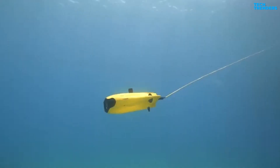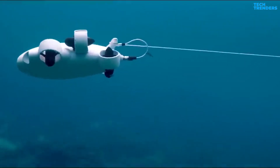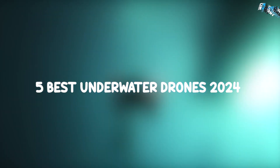Underwater drones, or ROVs as some would call them, are waterproof and submersible drones. They enable users to explore marine spaces without diving into deep waters remotely. To help you narrow down your choices, here are the top 5 best underwater drones of 2024 for you today.